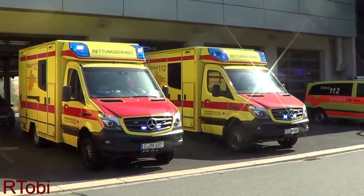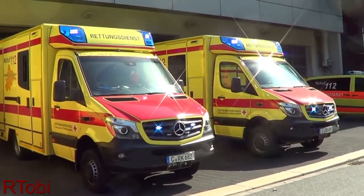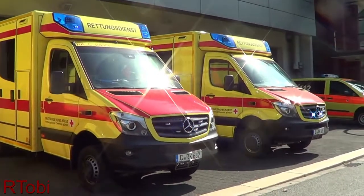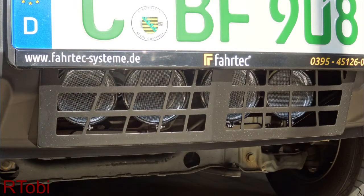The new ambulances come with regular electronic two-tone sirens. Two-tone sirens unfortunately are the only legal sirens in Germany as of August 2018. They told me that they often have problems with people not hearing them or not moving out of the way at intersections. Hence, they are especially glad about the extra two-tone air horns, or Martin horns, which are also installed on the new vehicles.